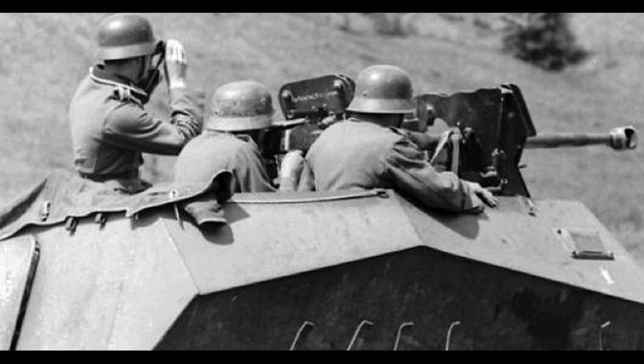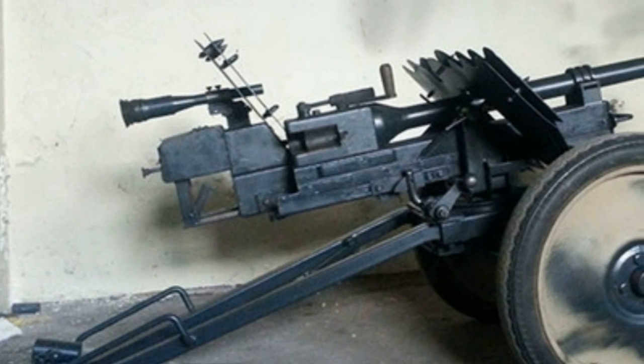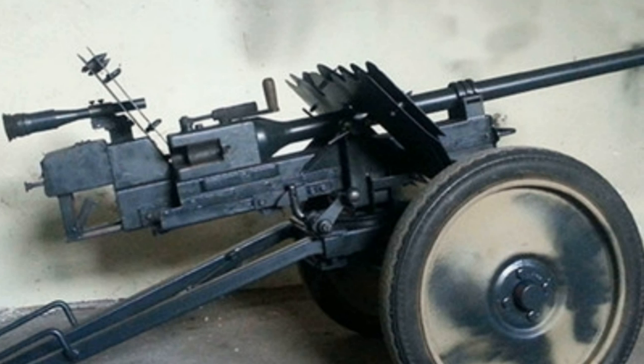These anti-tank rifles were used mainly by Wehrmacht infantry divisions, airborne divisions, and parachute divisions of the Luftwaffe, and were used by them until the end of the war. The practice of mounting these guns in light armored vehicles with the help of various improvised devices became widespread — there are many photos showing them mounted in different modifications of armored vehicles. The last time this type of gun was used in World War II was in street fighting in Berlin in 1945.